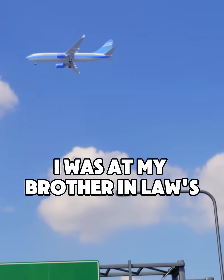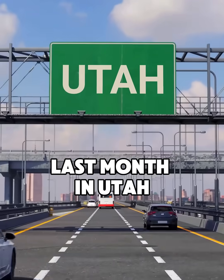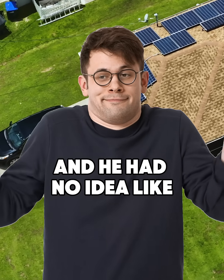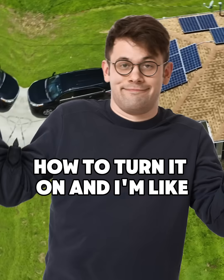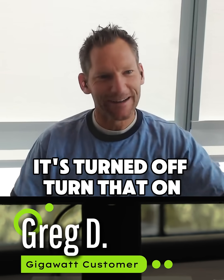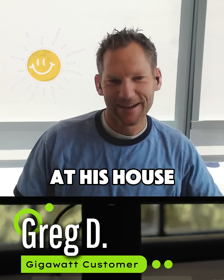I was at my brother-in-law's house last month in Utah, and he just bought a new house and it had solar on it. He had no idea how to use it, how to turn it on. And I'm like, here's one of your disconnects — it's turned off. Turn that on. And now his solar, that's all he had to do. Now he's got solar in his house.